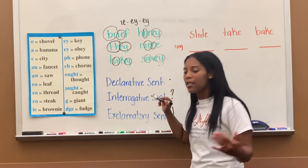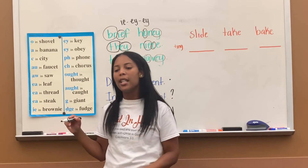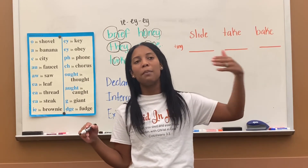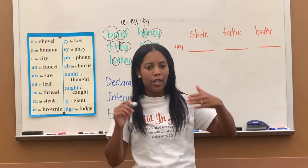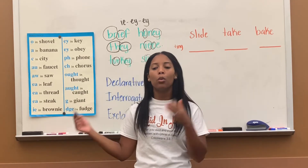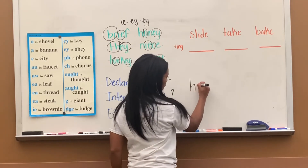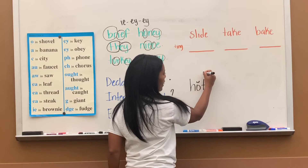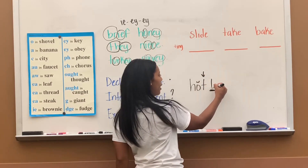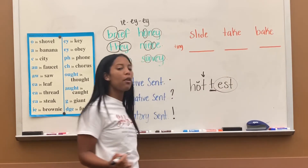We also learned adding suffixes. Remember, a suffix is like -ING, -ED, -Y, -ER, -ESC. These suffixes go to the back of root words. We learned the rule that if our root word has a short vowel and it ends with a consonant, we double that consonant before we add our suffix.